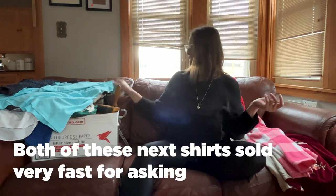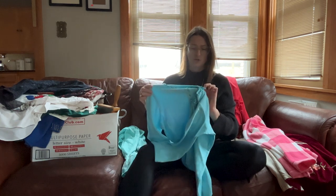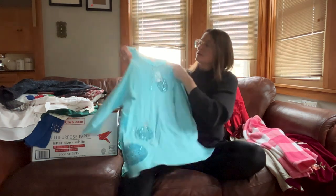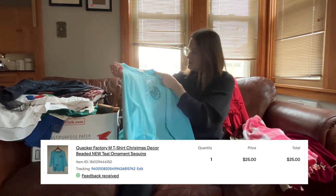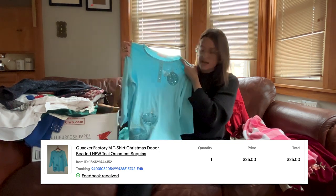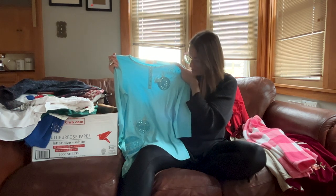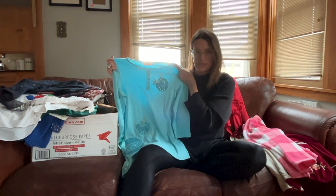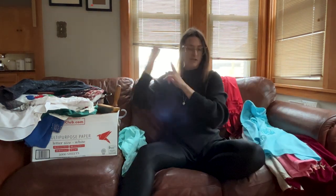These two I kind of took a gamble on — they're new. This is Quacker Factory, and I looked it up and it had decent comps. It's obviously a Christmas shirt and it is new — all the sequins, beading, and gem work are in place. The comps were okay. I'll probably show some comps in the video.